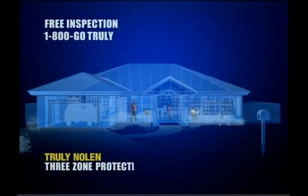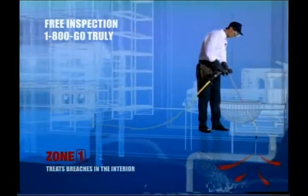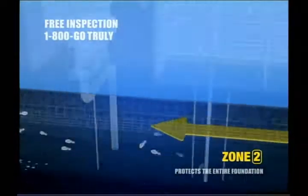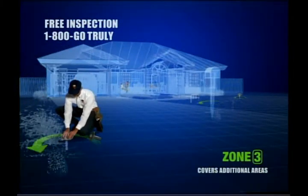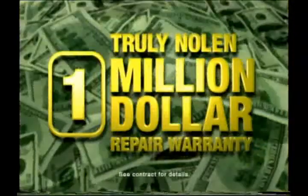Truly Nolan's three-zone protection plan provides the most technically advanced termite treatment. Zone 1 treats breaches in the interior. Zone 2 protects the entire foundation. Zone 3 covers additional areas conducive to termites. And this backs it up with a million reasons.